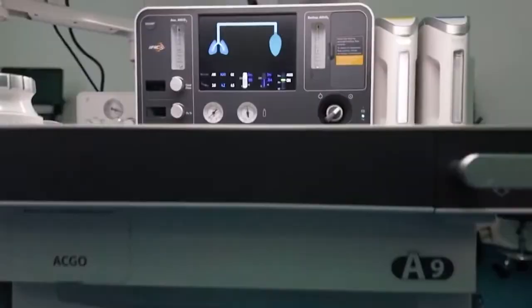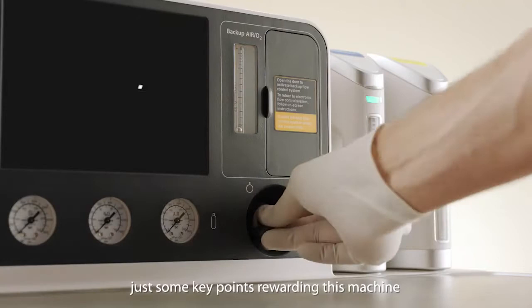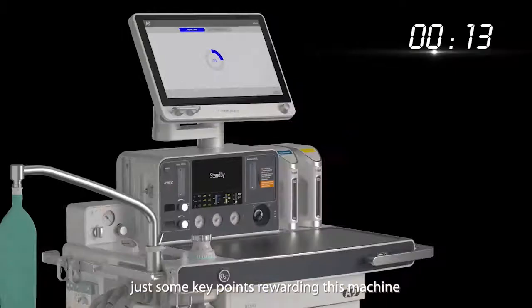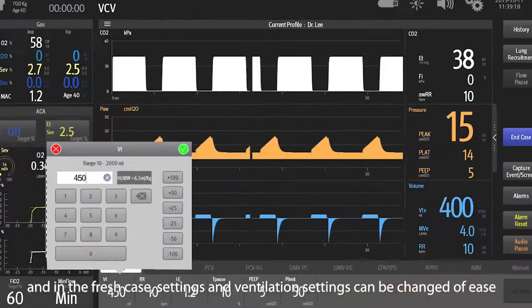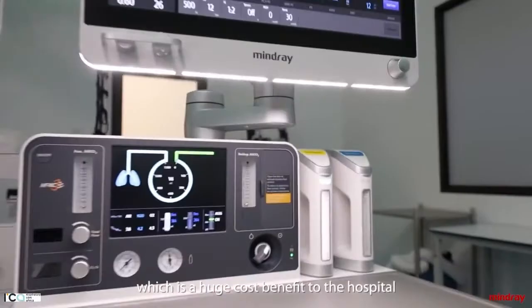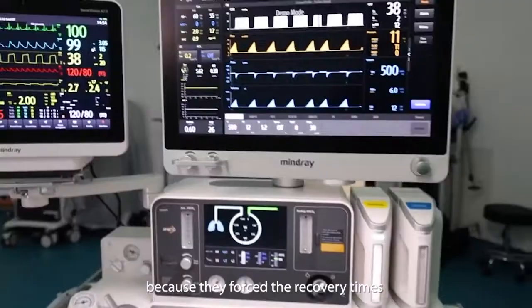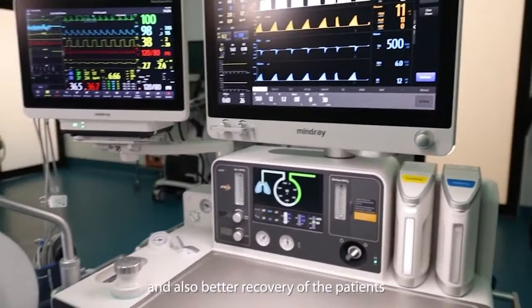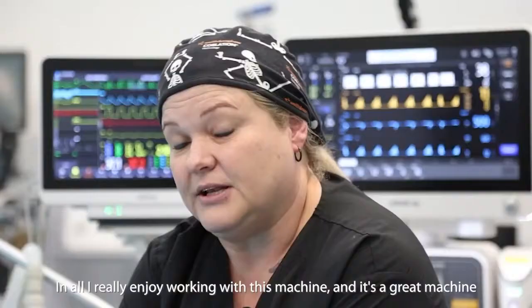We are using the MINDRAY A9 anesthetic machine. Just some key points regarding this machine: it's really easy to use with precise control. The screen layout is very simplified, and the fresh gas settings and ventilation settings can be changed with ease. It's an automatic, low-flow anesthetic machine, which is a huge cost benefit to the hospital because there are faster recovery times and also better recovery of the patients. That ensures all-around patient safety. All in all, I really enjoy working with this machine — it's a great machine.